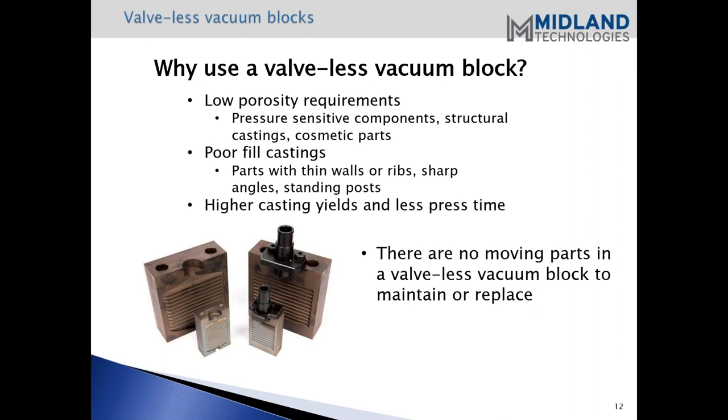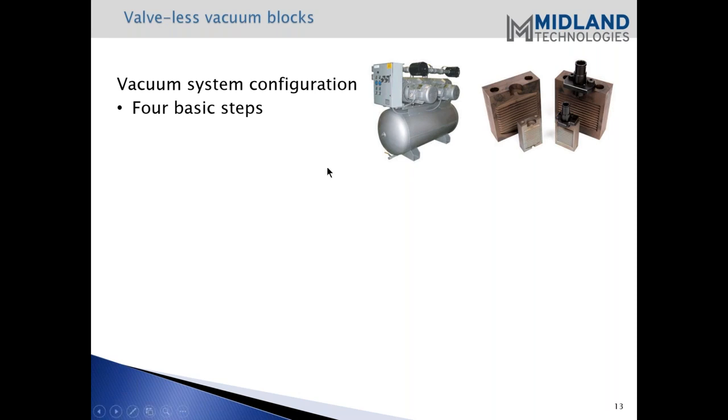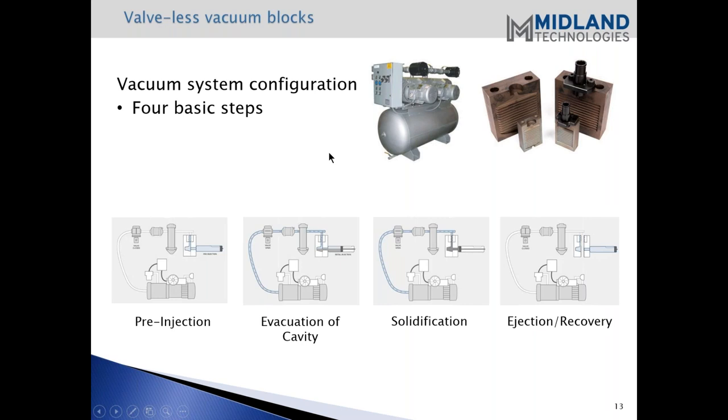A big advantage is no moving parts. What you need to pay attention to is keeping the blocks clear - you can do that in design and also in function. The valveless vacuum block system has basically four steps: pre-injection, evacuation of the cavity, solidification, and ejection and recovery.